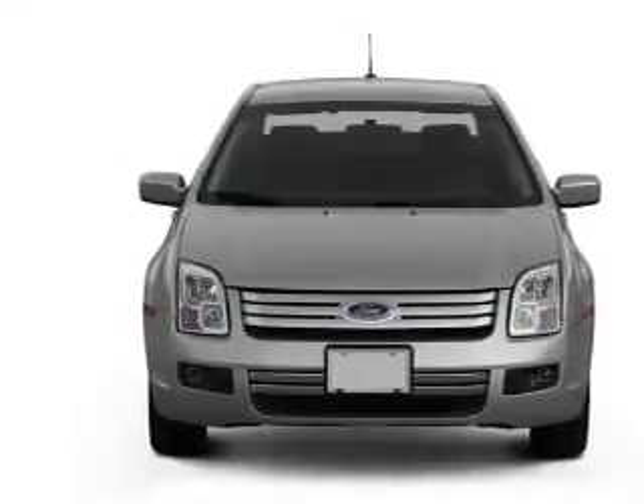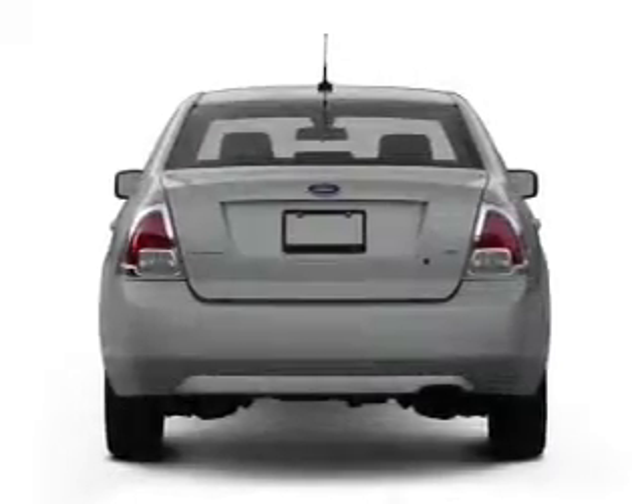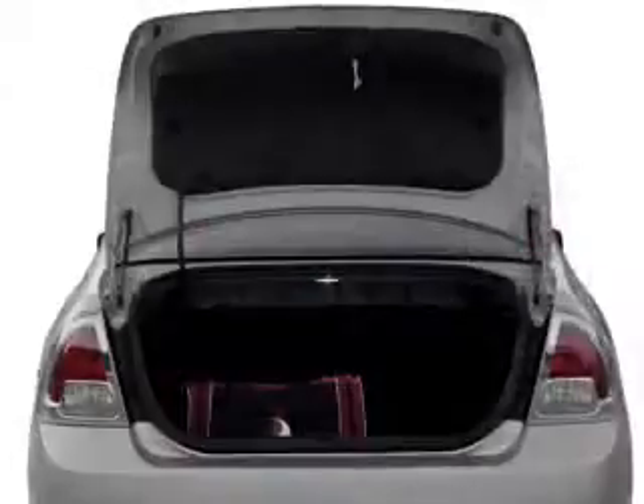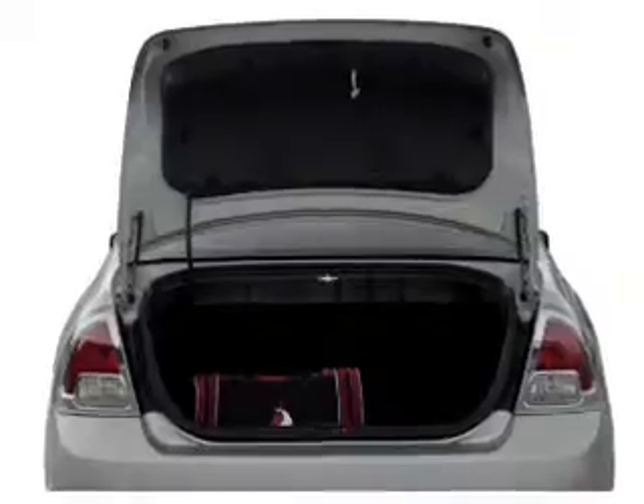With an efficient four-cylinder engine connected to a smooth-shifting transmission, premium wheels lend a distinctive appearance. Anti-lock brakes help you bring your vehicle to a safe stop.